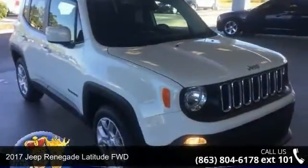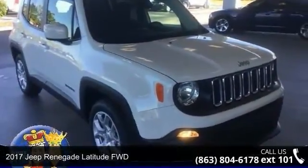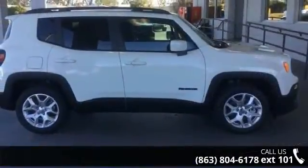Presenting the 2017 Jeep Renegade. If you are looking for an automobile with great features, look no further.